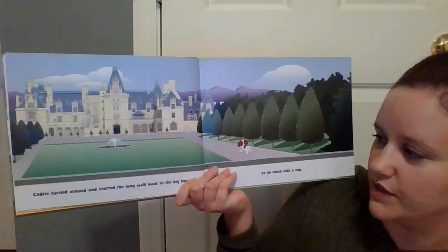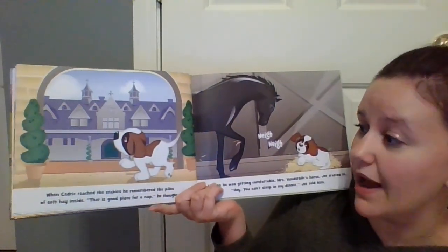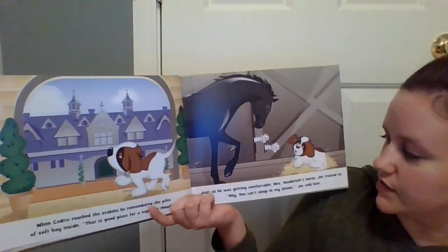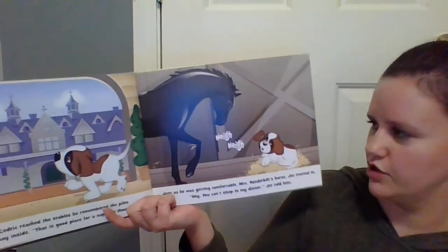Cedric turned around and started the long walk back to the big house so he could take a nap. When Cedric reached the stables, he remembered the piles of soft hay inside. 'That is a good place for a nap,' he thought. Just as he was getting comfortable, Mrs. Vanderbilt's horse, Jet, trotted in. 'Hey, you can't sleep in my dinner,' Jet told him.